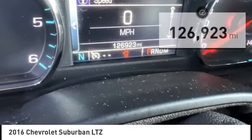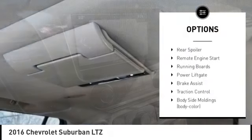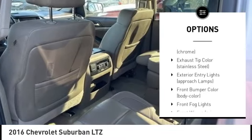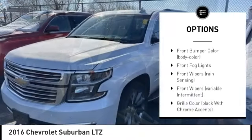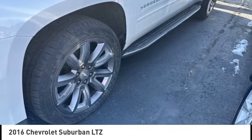Here are some of this vehicle's great options: rain sensing wipers, tire pressure monitoring system, electronic stability control, alloy wheels, rear spoiler, remote engine start, running boards, power lift gate, brake assist, and traction control.